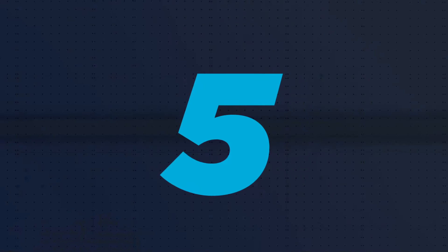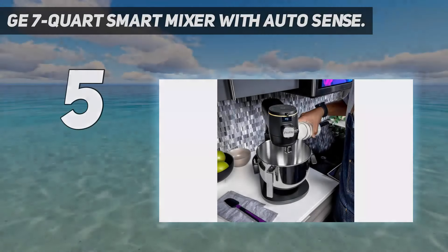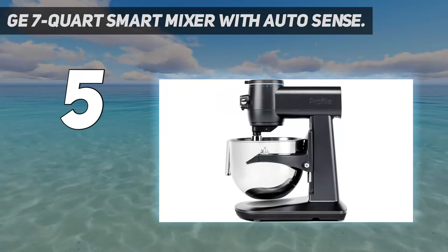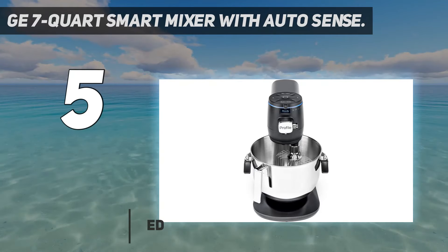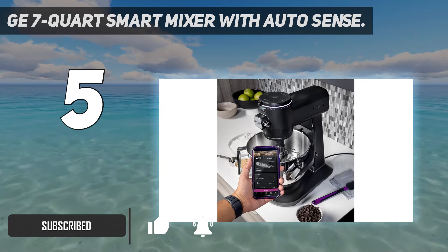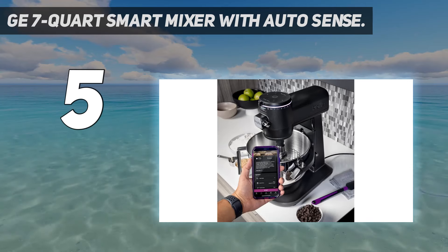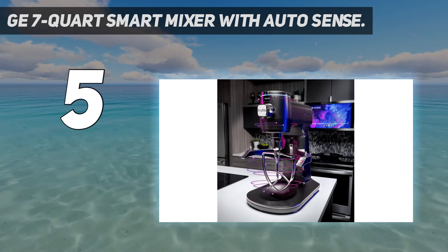Starting at number 5: the GE 7-Quart Smart Mixer with AutoSense. The experts in the Good Housekeeping Institute Kitchen Appliances and Culinary Innovation Lab can't wait to test this new smart mixer by GE. It caught our eye thanks to a built-in scale to weigh ingredients, a voice command setting for hands-free operation, and AutoSense technology that works with included recipes to keep an eye on how well ingredients are mixing.